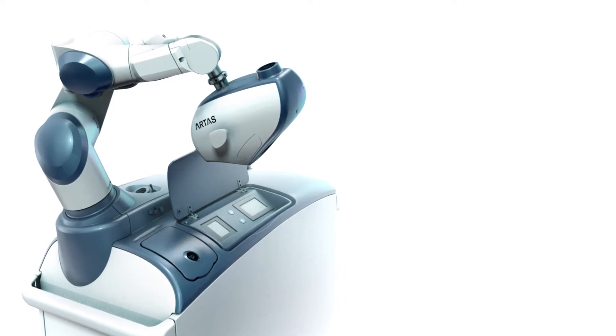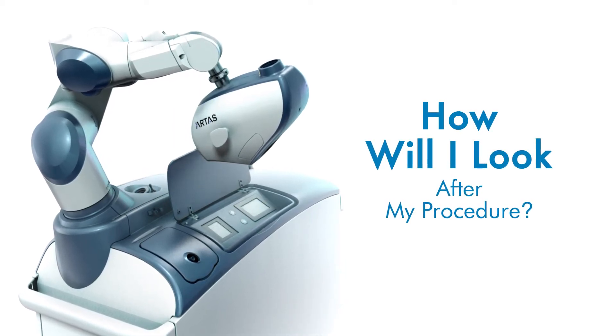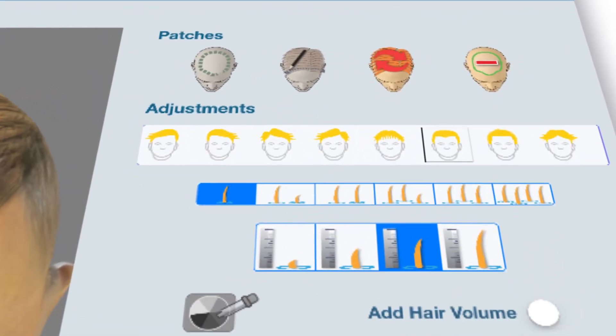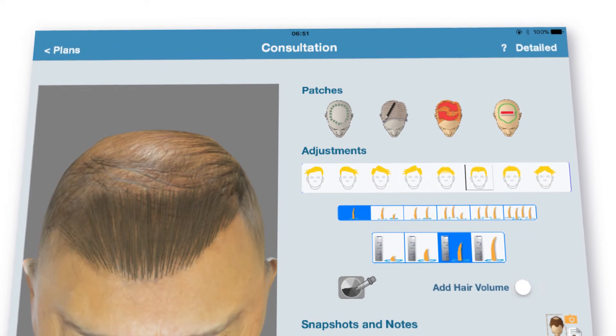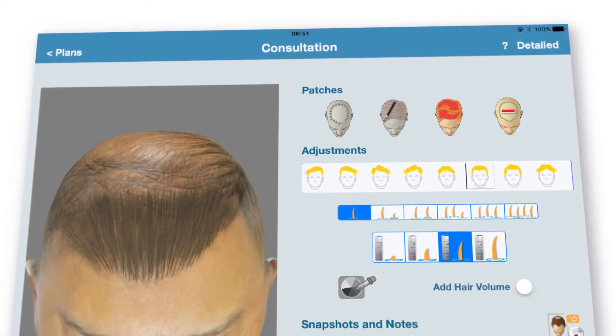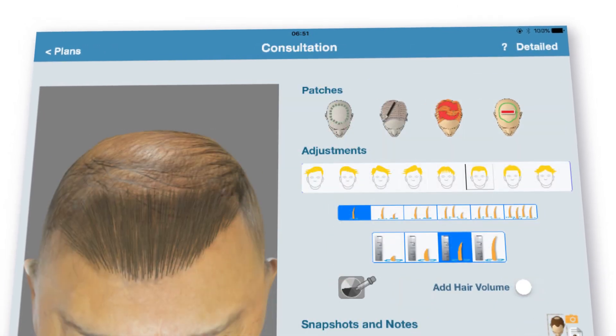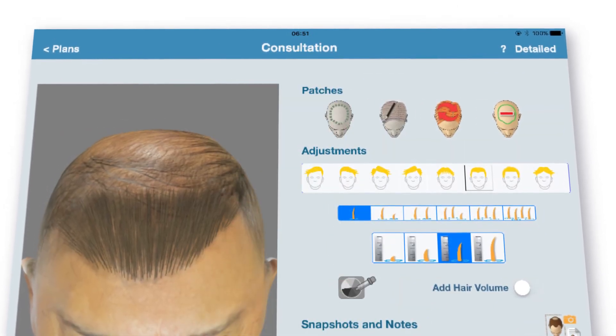Many patients ask, how will I look after my procedure? The Artis Hair Studio transforms your consultation by creating a customized, simulated 3D model, which highlights the impact of varying graft counts and hair distribution. You can see your possible results with no guessing required.